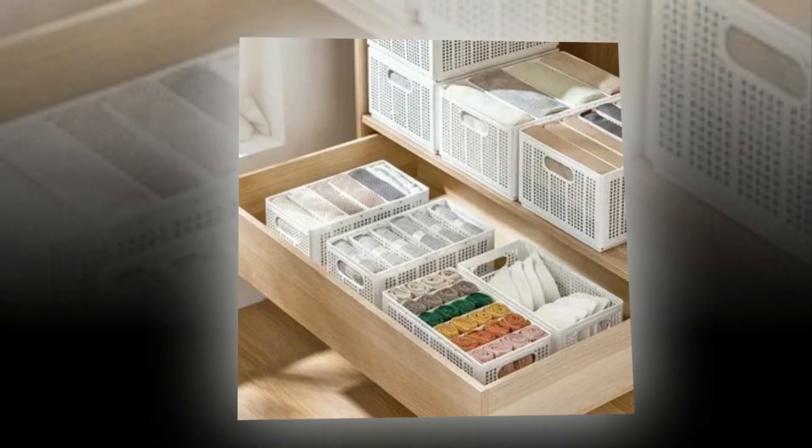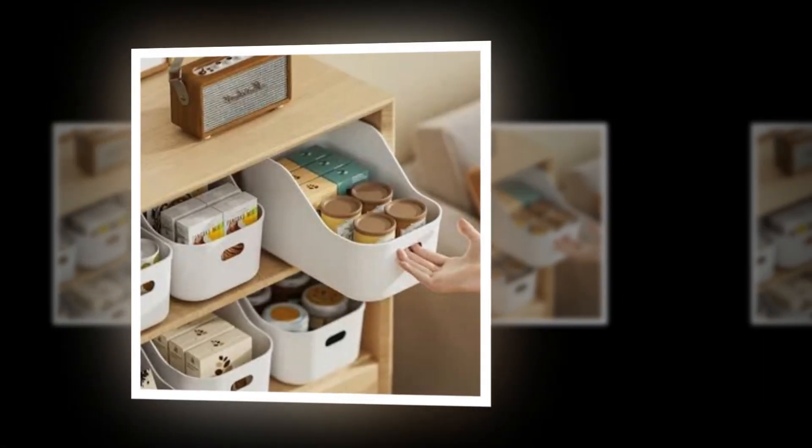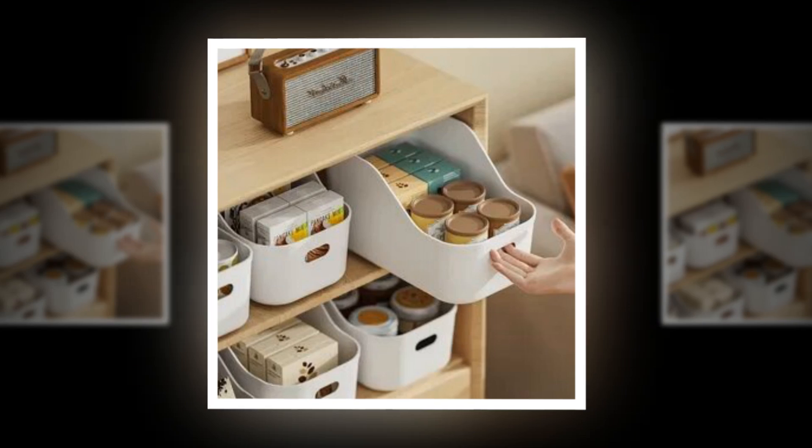The shelves in the closet are ideal for keeping your lighter belongings, such as files, shoes, clothing, toys, and snacks. Ideal for the kitchen, living room, workplace, and bathroom.